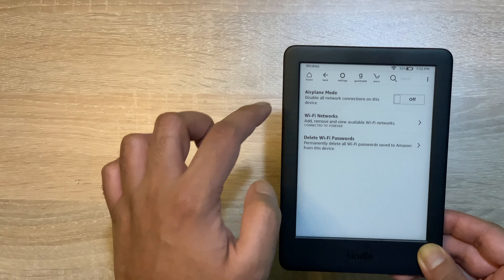तो चलिए अब देख लेते हैं कि कैसे line highlight करनी है अपने Kindle में। तो अगर आप किसी भी word को press करके रखेंगे या फिर उस पर tap करेंगे, तो उस पर arrows बने हुए आ जाएंगे। उन arrows को drag करके जितना भी text आपको highlight करना है, आप उसे highlight कर सकते हैं, plus delete भी कर सकते हैं। So I think this is a really useful feature to have in case of marking any text on your Kindle।